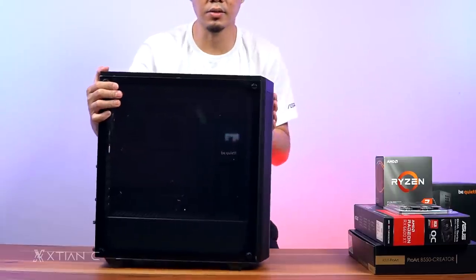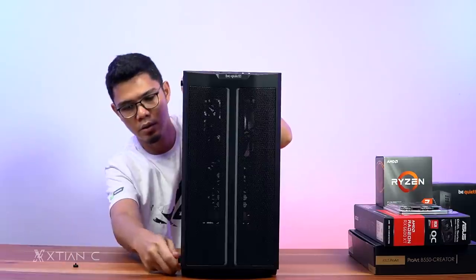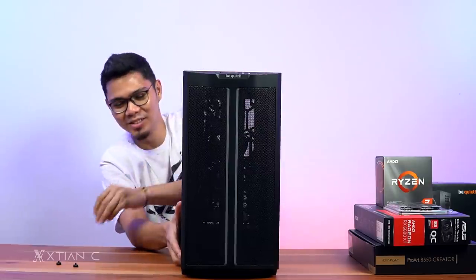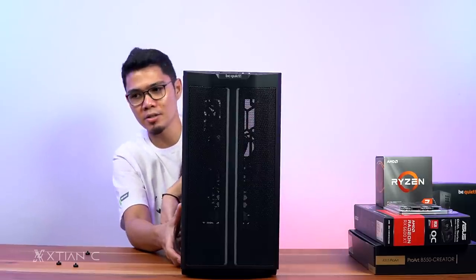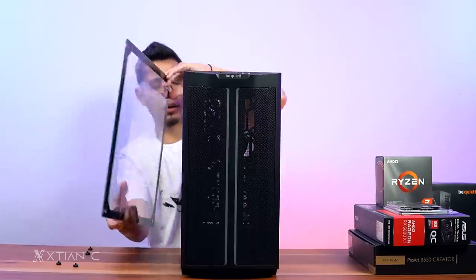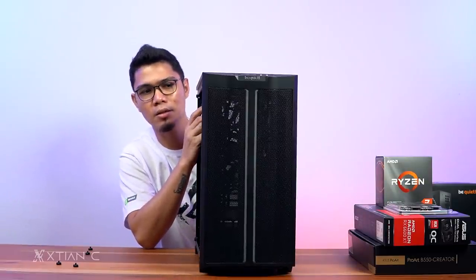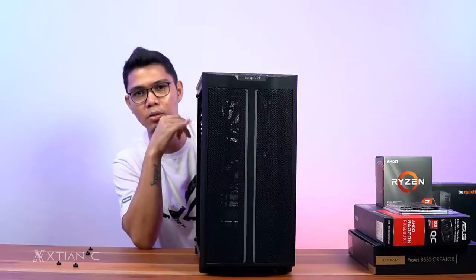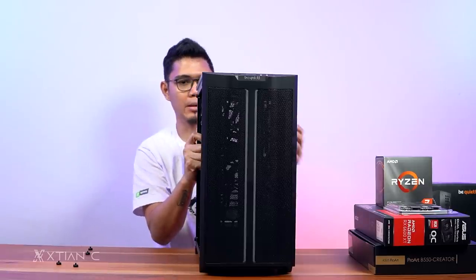Now the case — the BeQuiet Pure Base 500DX. It has a 4mm tempered glass side panel with four screws. I've been more careful with tempered glass ever since I broke one on a client build. Build quality is solid — feels similar to Lian Li, Cooler Master, or Phanteks. You can really feel the thick metal used.